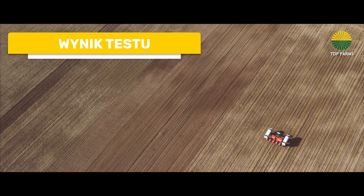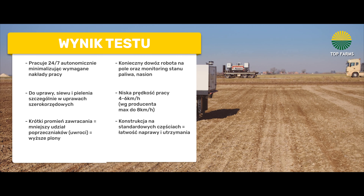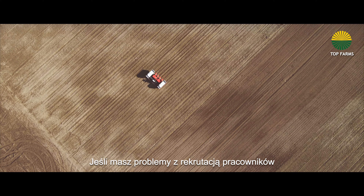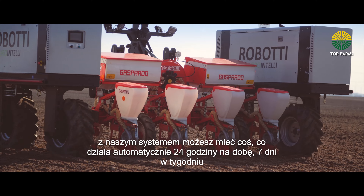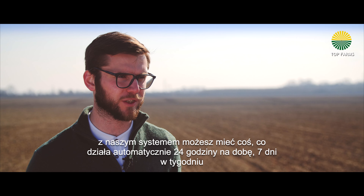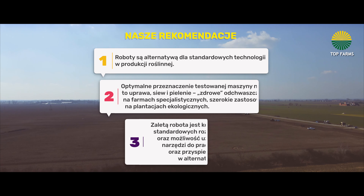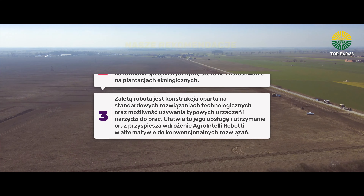Industrial production, based on its scale and features, should be a window to the world of technology for smaller entrepreneurs. If you are having challenges recruiting workforce, or if you are tired of spending 10 hours a day in your tractor, with our system you can have something that works autonomously 24/7 and helps you in the field, giving you more time for more valuable things. In Top Farms we have been using modern technology because we believe it is a step forward into the future for farmers.